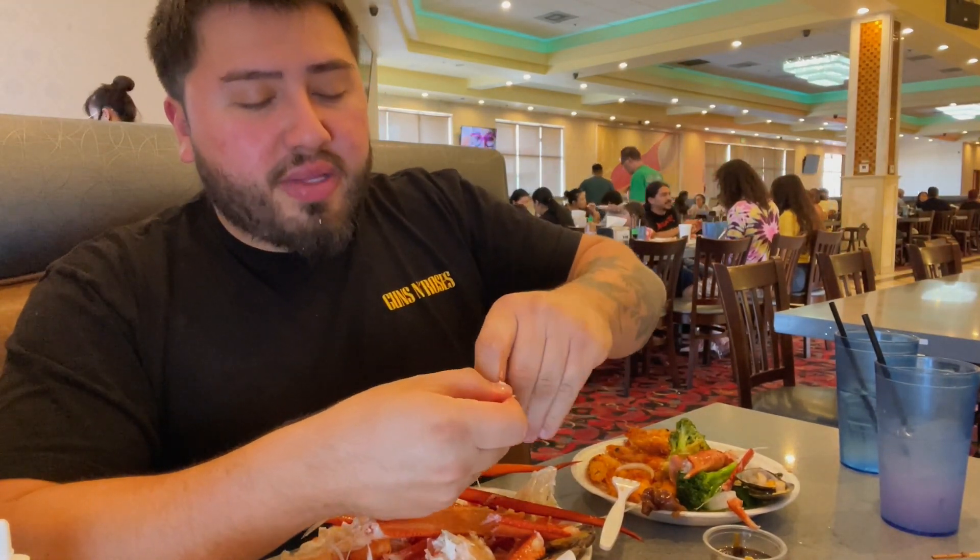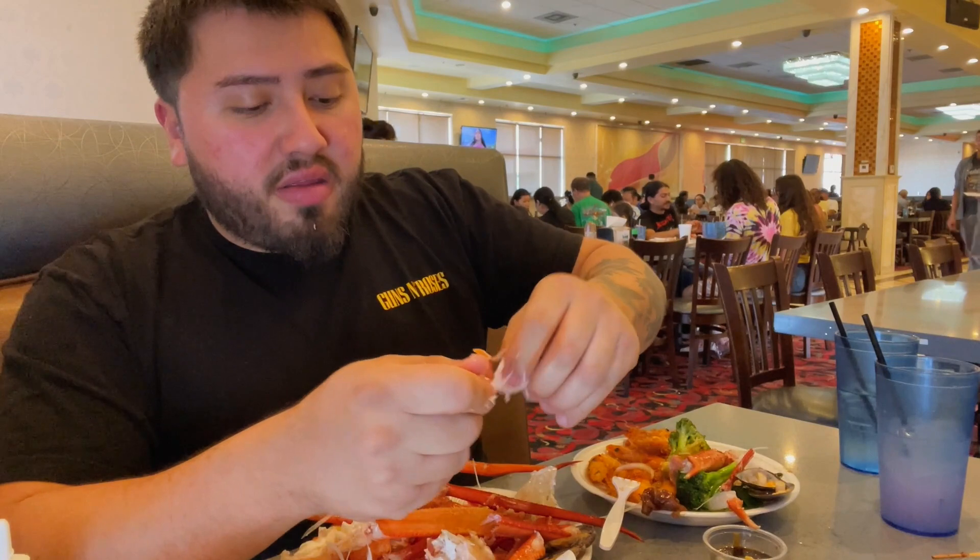They do have a teppanyaki here, so I'm gonna go check that out and see what it's about - I'll take you guys with me over to that side.